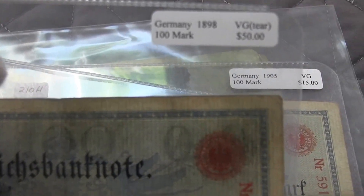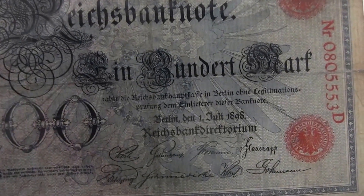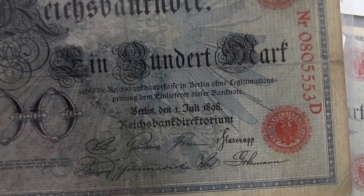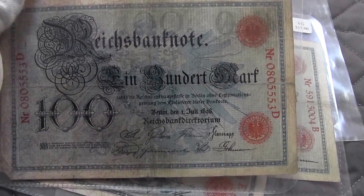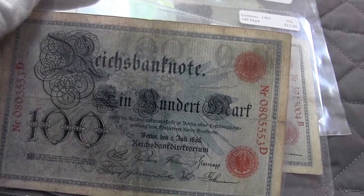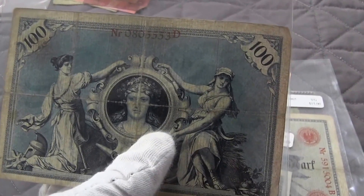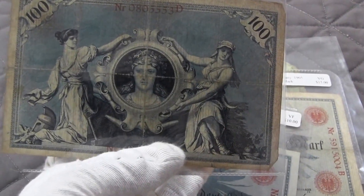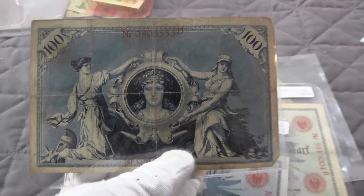Now this one is an 1898 dated 100 mark. I got it for 25 bucks. Not necessarily released at that time, but it's a really nice note. These things are huge, so it's quite cool. There's a red seal on it — on the back — it makes it look very archaic. It's a nice note.